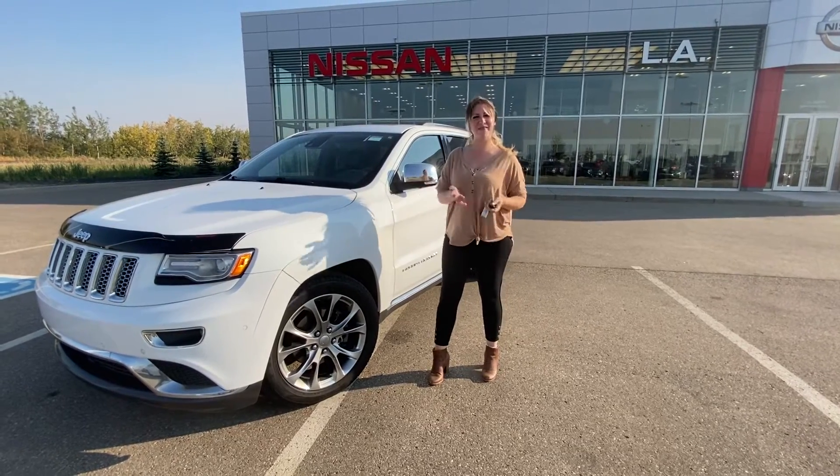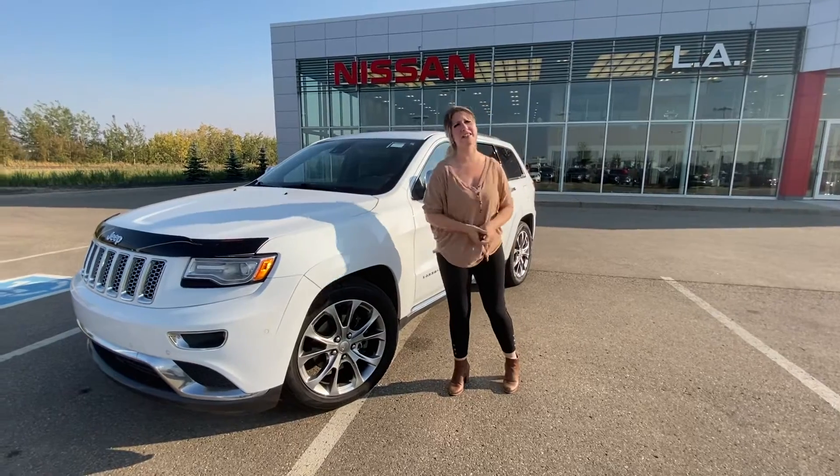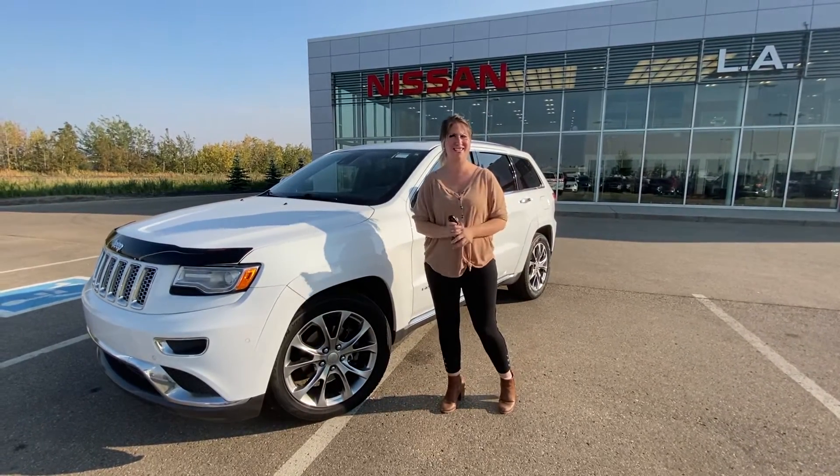Hey there John! It's Tori again from LA Nissan. I just want to show you this beautiful model we have today. It is the 2014 Jeep Grand Cherokee Summit Edition.